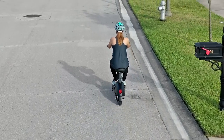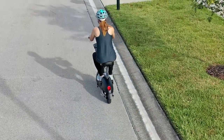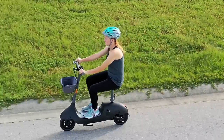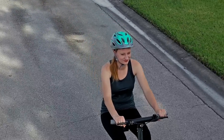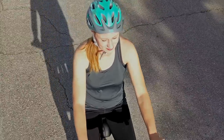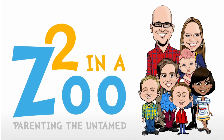Thank you to Okai for sponsoring today's video and for this amazing product. We're already looking at buying a second one so Melanie and I can hit the road together. We hope you'll check out Okai's website and the new Okai Beetle launching soon.